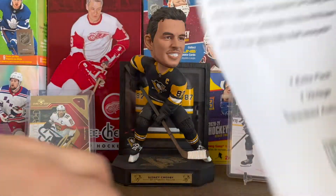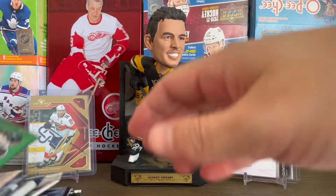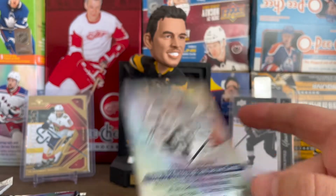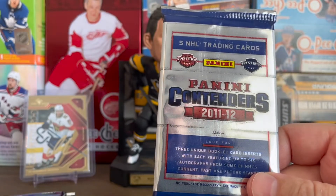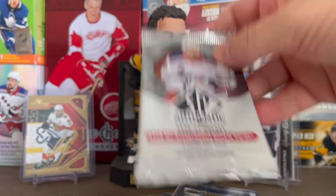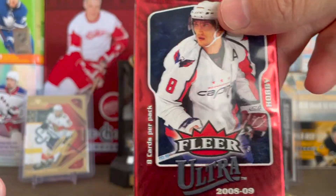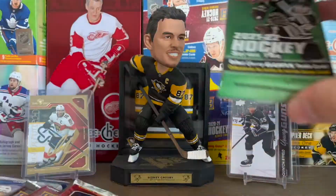Let's just show the packs. We have 2021-22 Series 2, 2020-21 SP — doesn't look like SP Authentic unfortunately — OPC, a Panini Contenders from '11-12, and here's an SP Authentic, so we could get a Future Watch auto out of that one. Also 2021 Series 1 Extended and Fleer from '08-09, which is pretty cool.